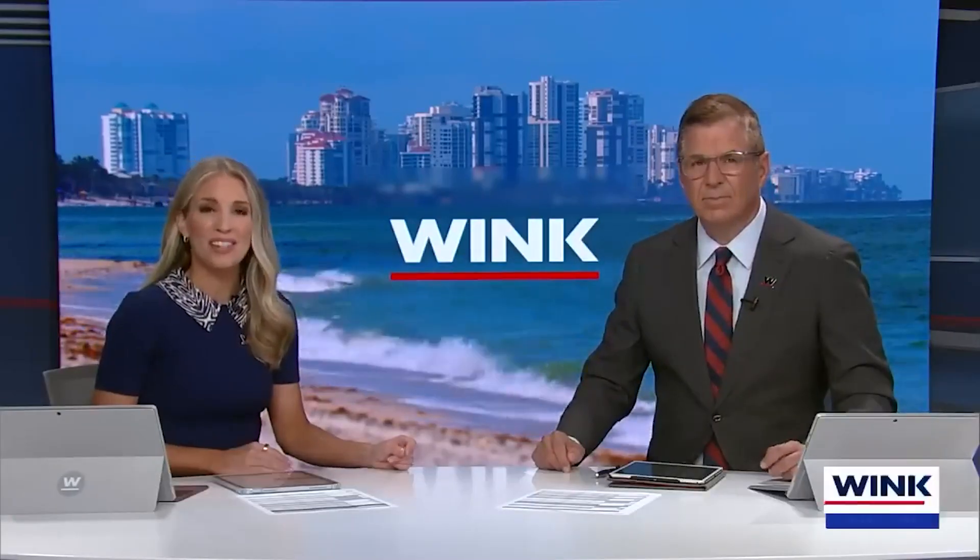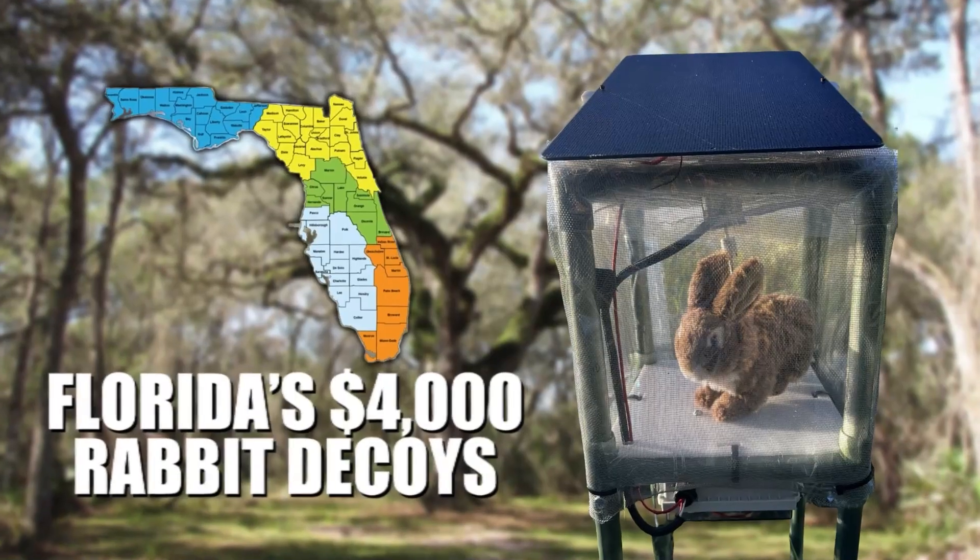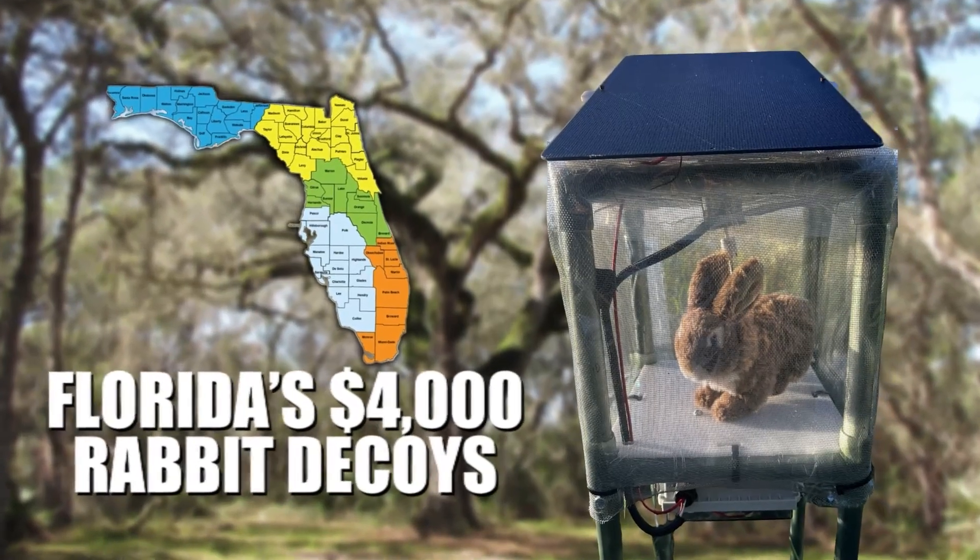It's high tech versus high threat in the Florida Everglades. Florida scientists hope that these fluffy decoys can help with a very real problem. Burmese pythons have devastated native wildlife in the Everglades. Researchers turned to tech, hoping robotic rabbits can lure the snakes out. Could robots save endangered species? Florida's $4,000 rabbit decoys might be the answer.